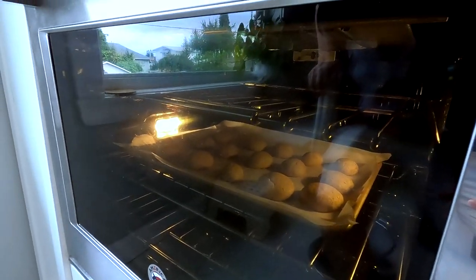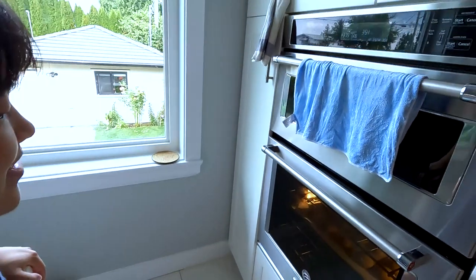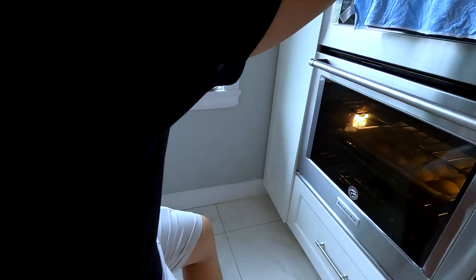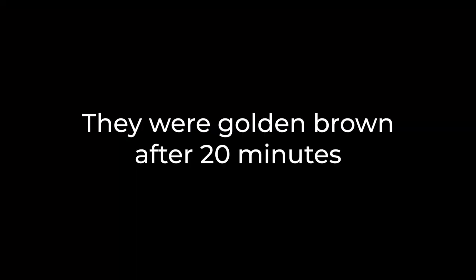These are some fat cookies. That's 10 minutes, but they're definitely not done yet. Let's see how long it takes — I'll turn my phone timer on.